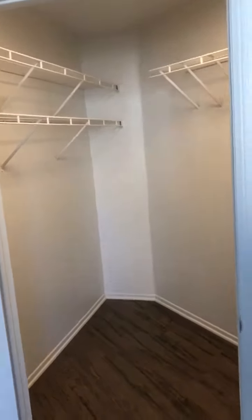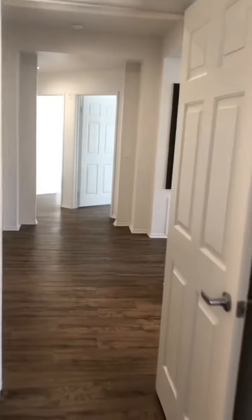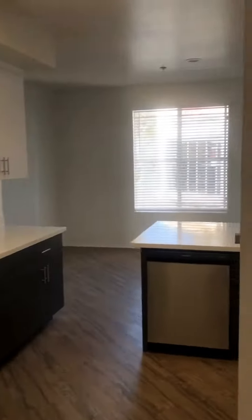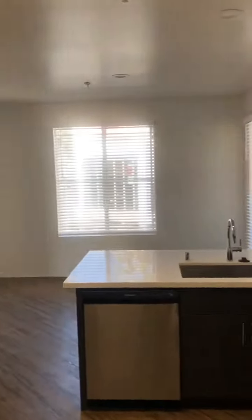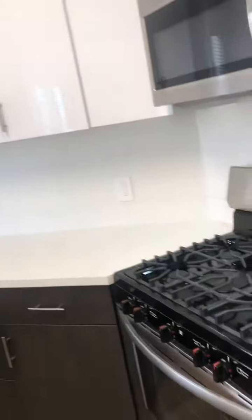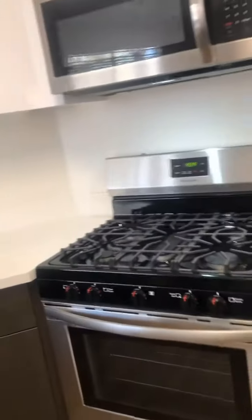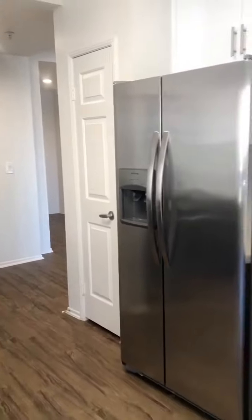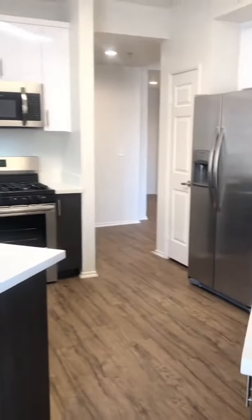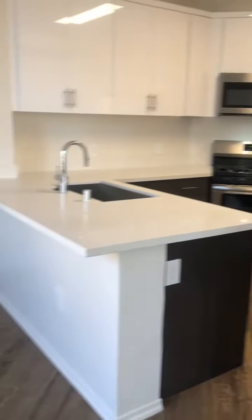Follow me, let's check out the kitchen. As you can see, the kitchen is very spacious with quartz countertops, stainless steel appliances, a gas range, a double-sided refrigerator with an ice maker and water filter, and lots of countertop space.